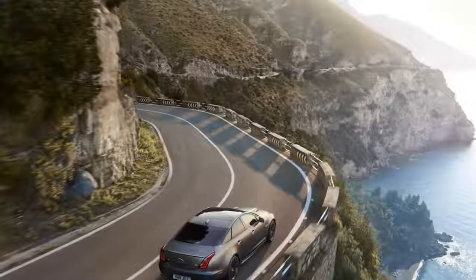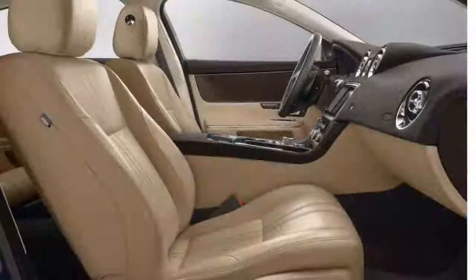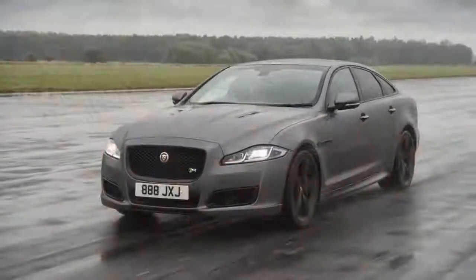The V8 is rated at 15 mpg city, 23 highway, 18 combined — that goes for both the short and long wheelbase versions. Even those numbers qualify the XJ for a 5 out of 10 on our fuel economy scale.